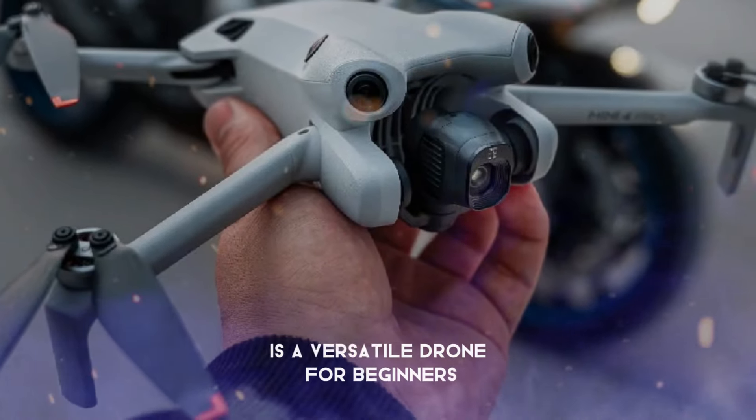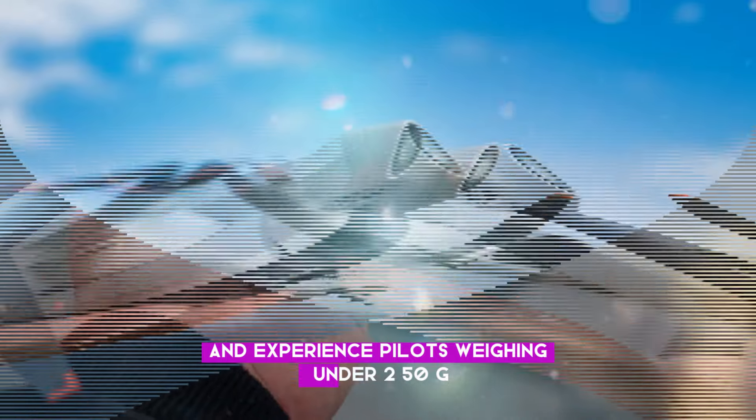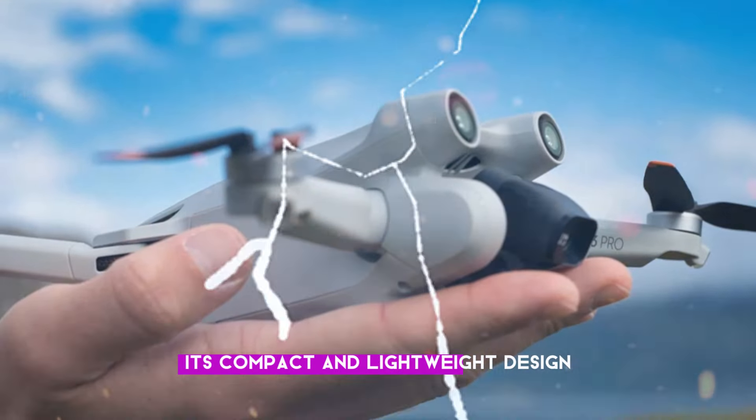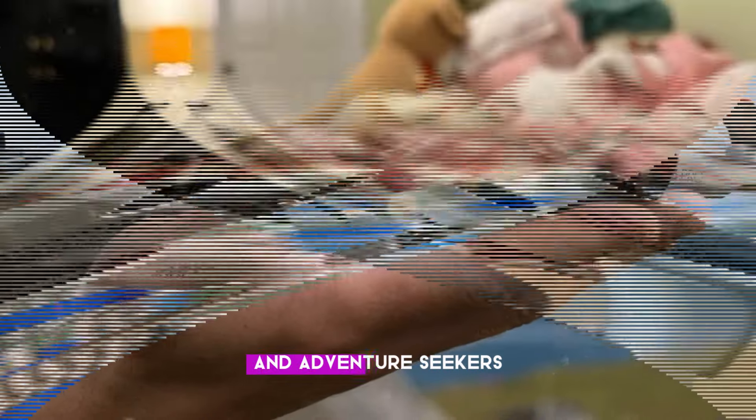The DJI Mini 5 Pro is a versatile drone for beginners and experienced pilots. Weighing under 250g, its compact and lightweight design makes it perfectly portable for travelers and adventure seekers.